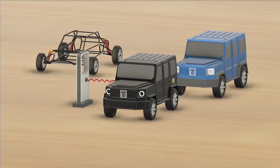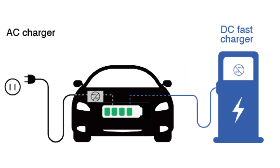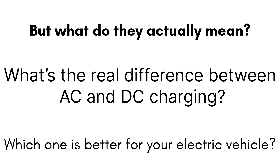In the world of electric vehicles, you'll often hear two terms: AC charging and DC charging. They're written on charging stations, discussed in battery specs, and mentioned in almost every EV brochure. But what do they actually mean? What's the real difference between AC and DC charging, and more importantly, which one is better for your electric vehicle?